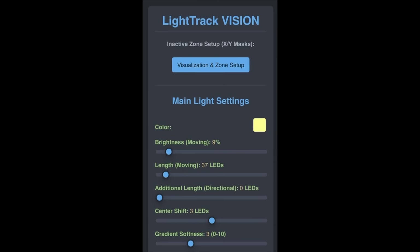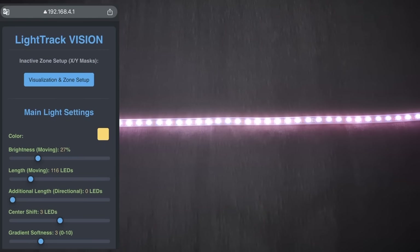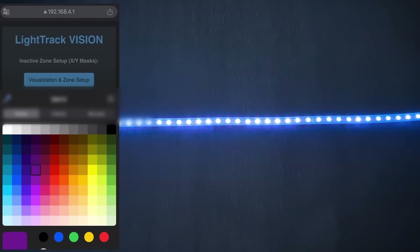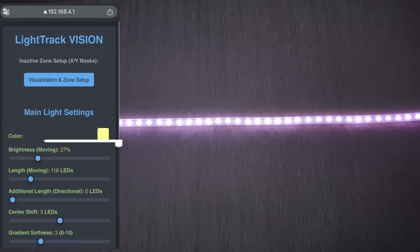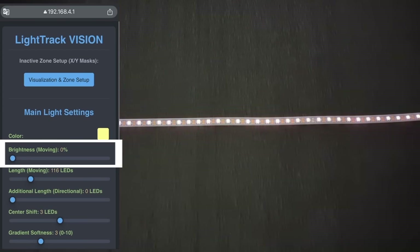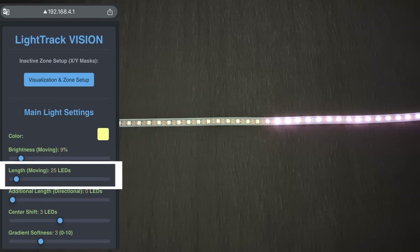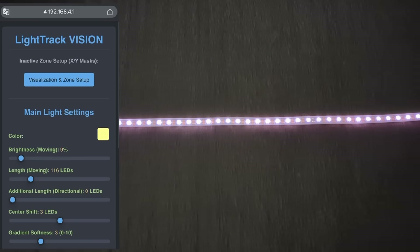All the features from the previous version are still here. Adjustable color — from warm soft white to any color of the rainbow. Brightness control — from vivid, practical light to warm, relaxing ambiance. And light trail length — short and dynamic, or long and smooth.